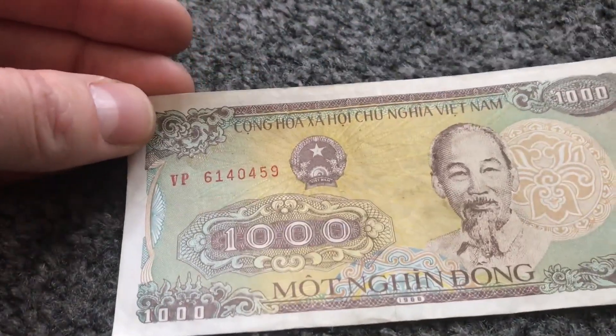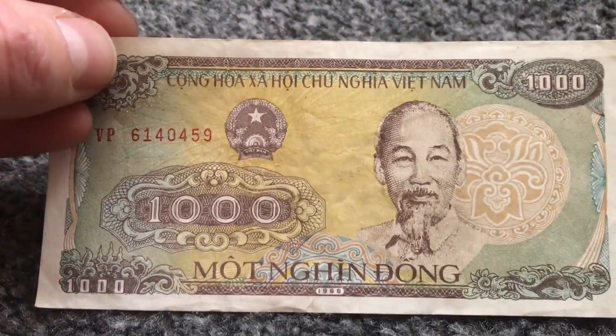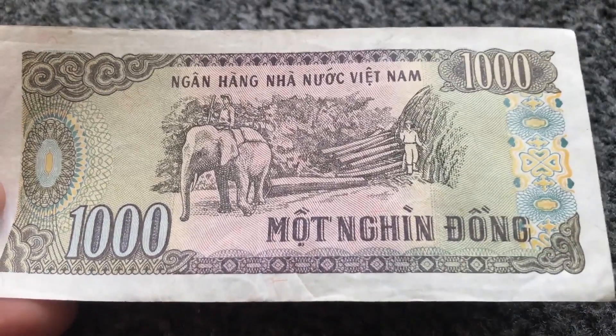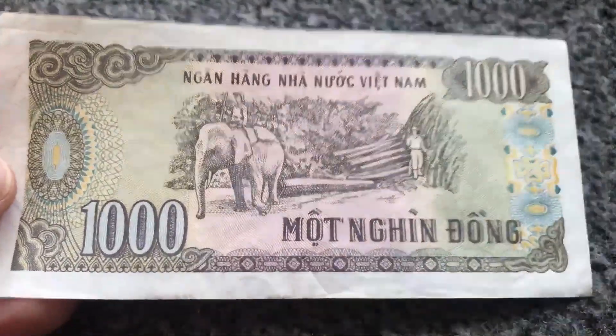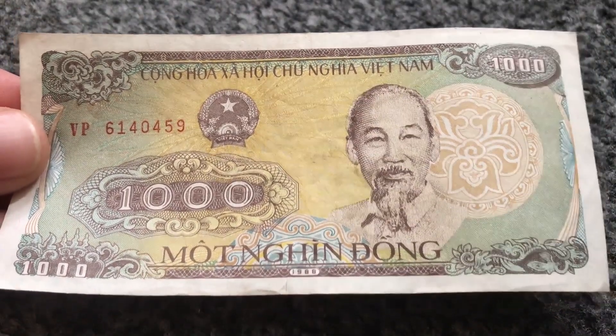I actually lost the coin for Malaysia so I've got nothing to show there. Moving on, we went to Vietnam. This is a thousand Vietnamese dong — although it says a thousand, it's not actually a huge amount of money. On the reverse there's more Vietnamese writing, an elephant is featured, and some nice patterns. The thing with Vietnam is that although they have these notes, they do not have any coins, so I cannot show you a coin for the second time in a row — but if they did have coins I would show you.